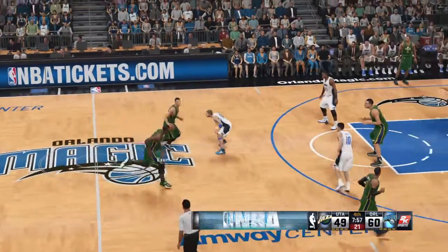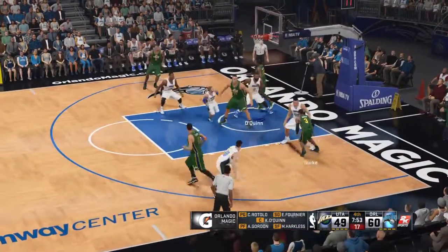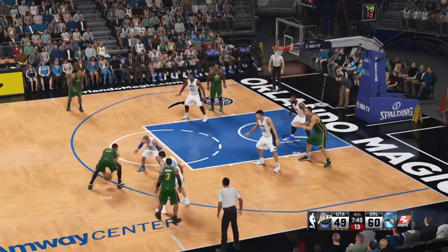Jazz trail by 11. We've got Evan Fournier. Harkless is out there with Gordon. Then there's Boss. And it's a win in the center. So that's the lineup on the floor for the Magic.